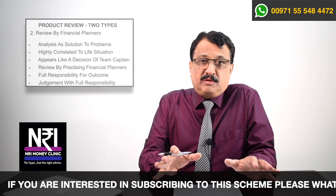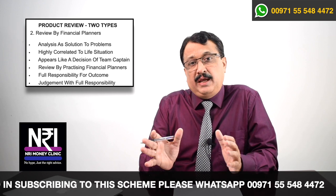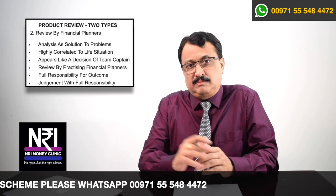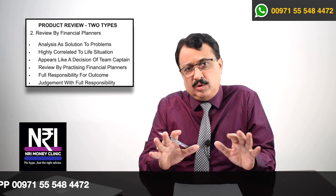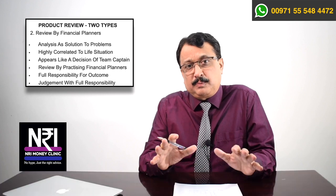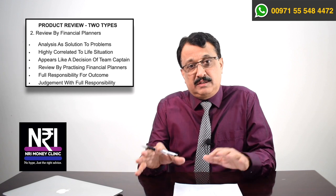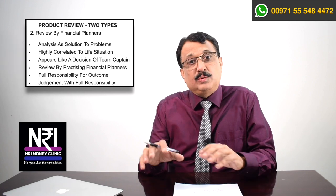When it comes to a financial planner who is practising, we are like the playing people — we are responsible for the outcome. We are not worried about what reviewers say about the product. We are only worried about when we use a particular product in a portfolio, what difference it can make and what purpose it can serve. That is the role of a financial planner. This review is the review of a financial planner who is a practitioner.